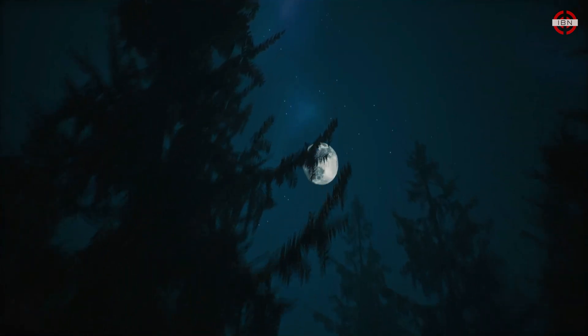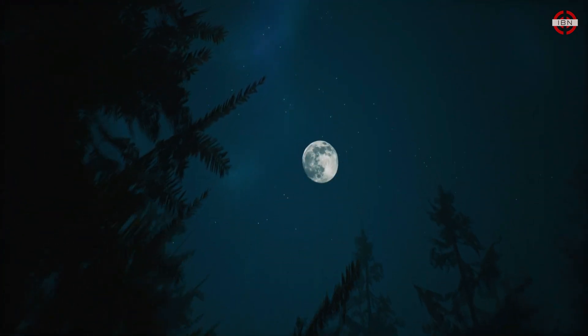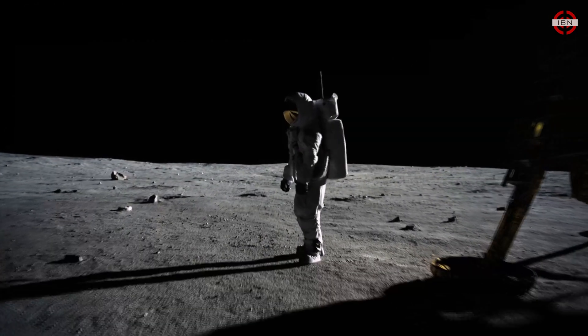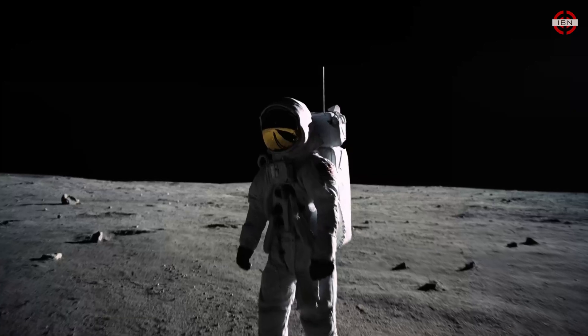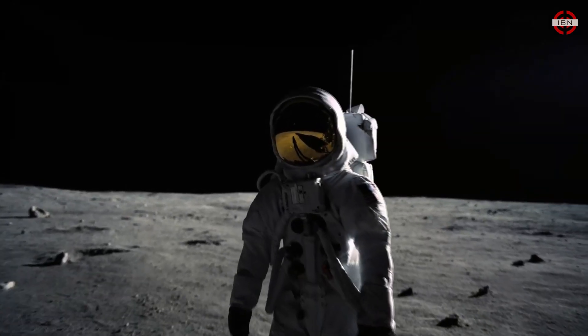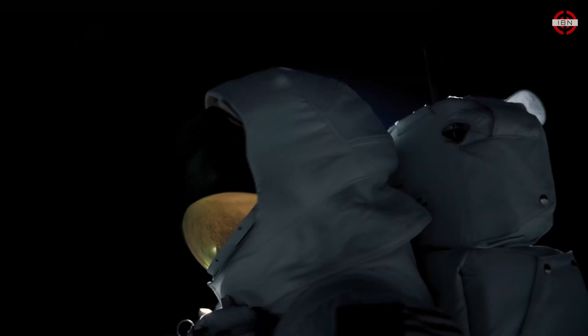To know the Moon's history is to know our own. We have learned much, but mysteries still remain. To know the full story, we have to go back. More pages of the Moon's history are waiting for us.